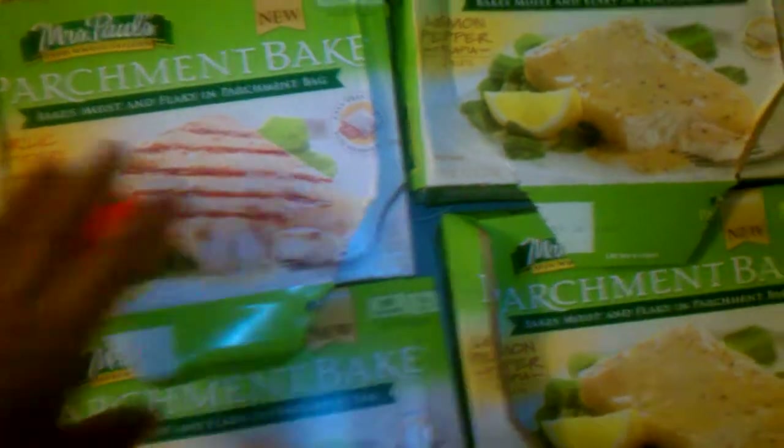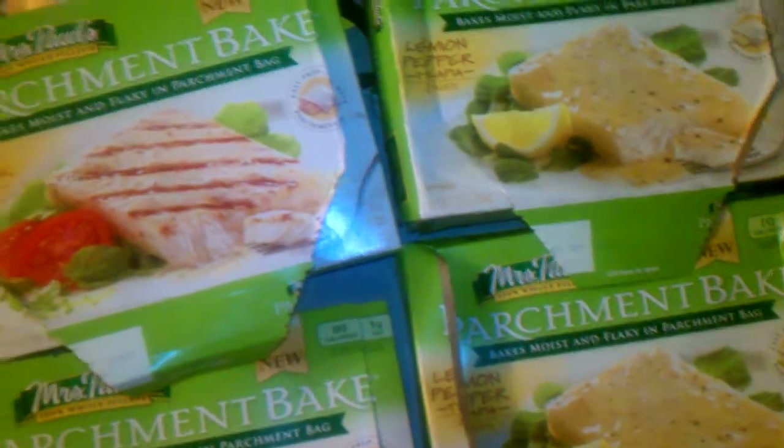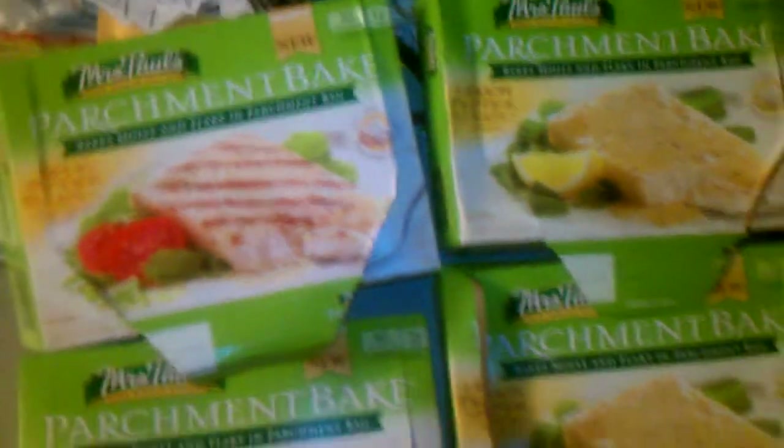Print the coupons out and go get yourself some free tilapia fillets. As you can see, mine are already emptied out in my fridge freezer — they're pretty good. Check them out, give them a try, and thank you!